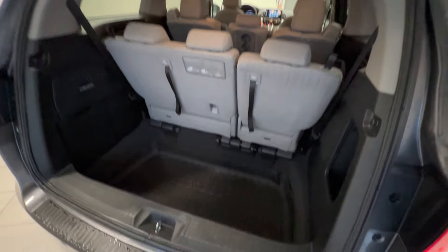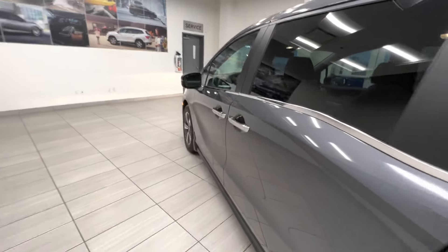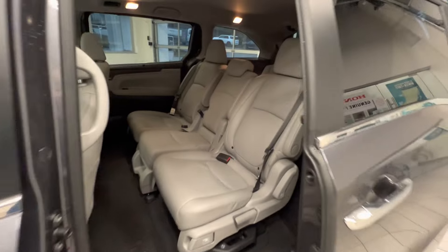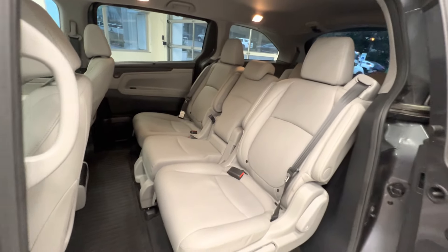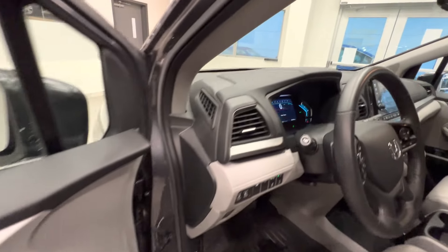Here's the third row and you can fold them down. And here's the second row with the power sliding doors, leather interior, and here's the front seat with power adjustment and two memory settings.